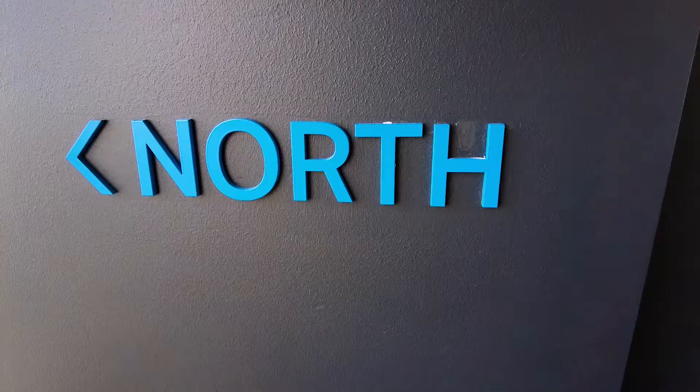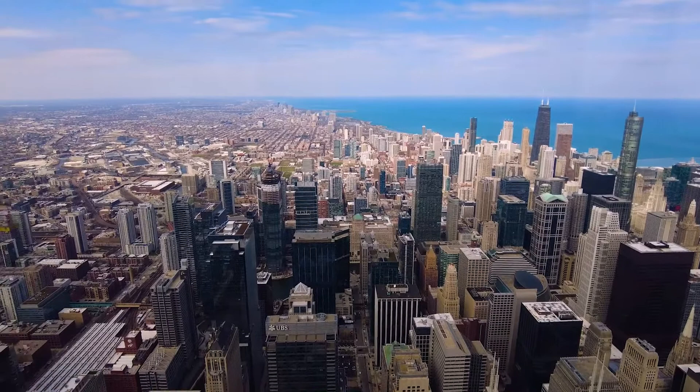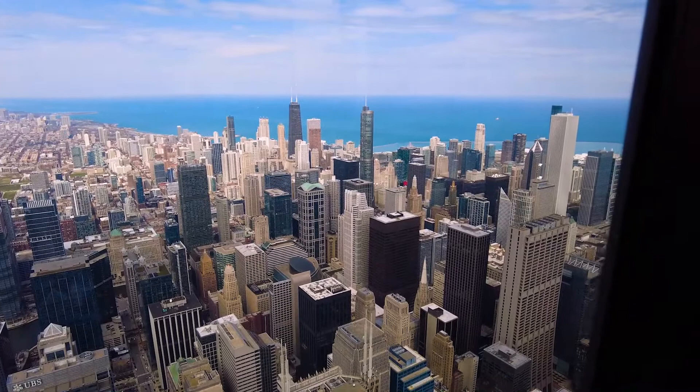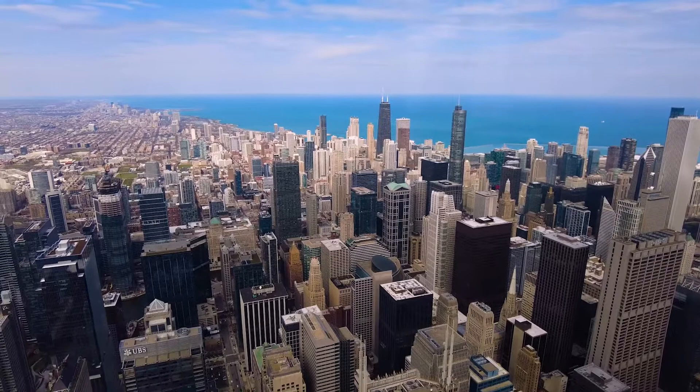Here we are, everybody. And this over here is the view to the north. Wow, now this is the main event, everybody. This gives you such an amazing perspective of how big this city really is. You can't really appreciate it when you're down on the street — you get a lot of culture when you're down there, but there's nothing like this anywhere else.